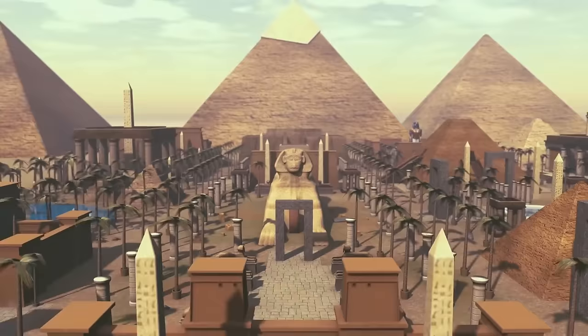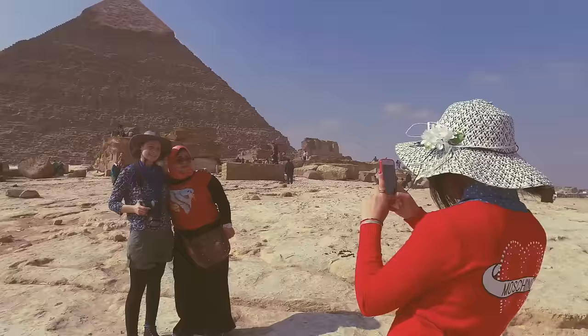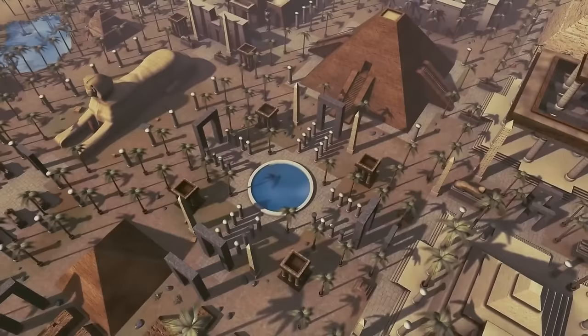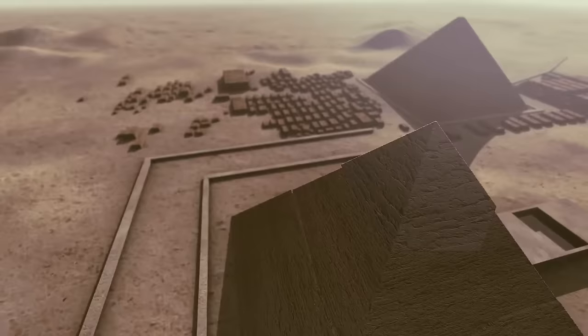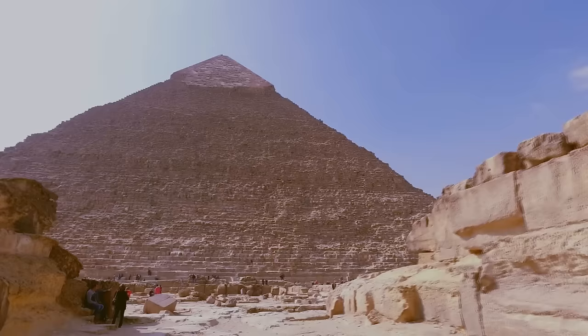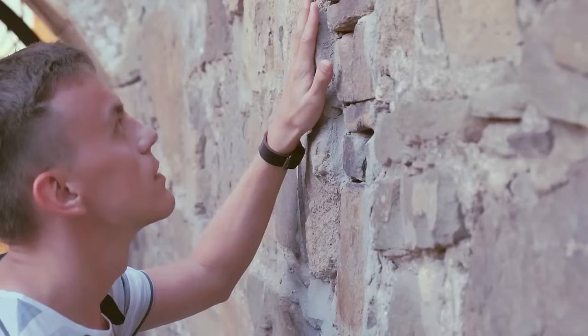A few thousand years later, people in the 21st century see the pyramids and can't believe humans built them. The people who built the pyramids wouldn't have appreciated such a reaction. But there are reasons to believe they used some fantastic technology. From the outside, the great pyramids seem like big triangles of stone — just heavy blocks on top of each other. In fact, the design seems too perfect to be true. The pyramid consists of more than two million blocks, and they lie so close to each other that you couldn't squeeze even a thin sheet of paper between them.